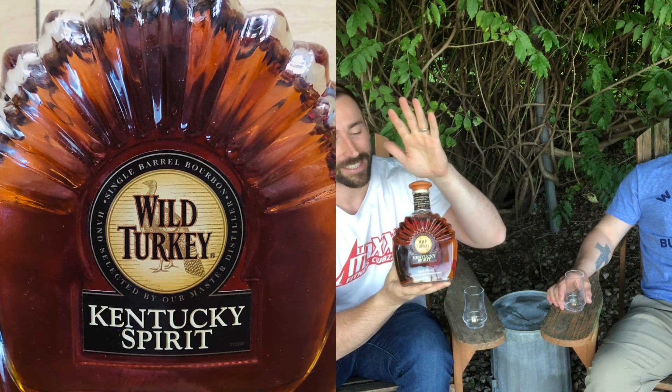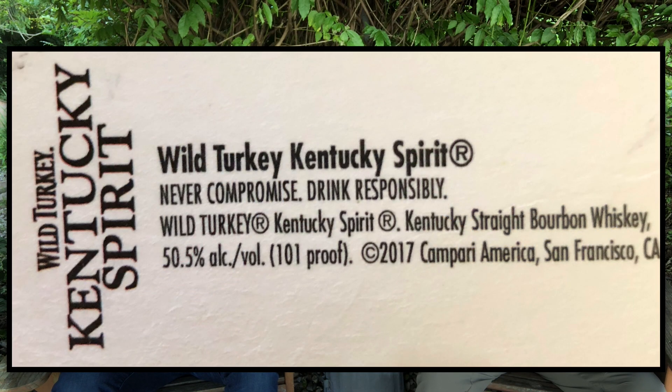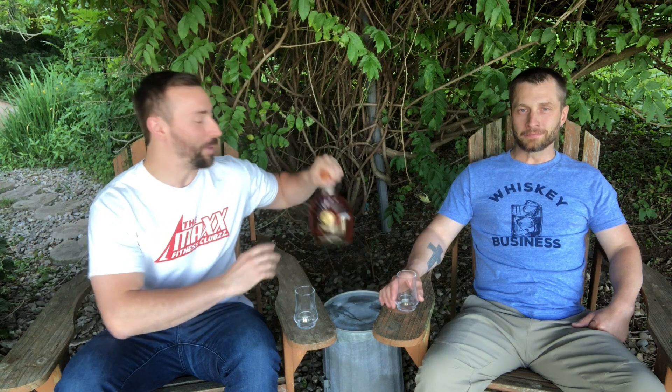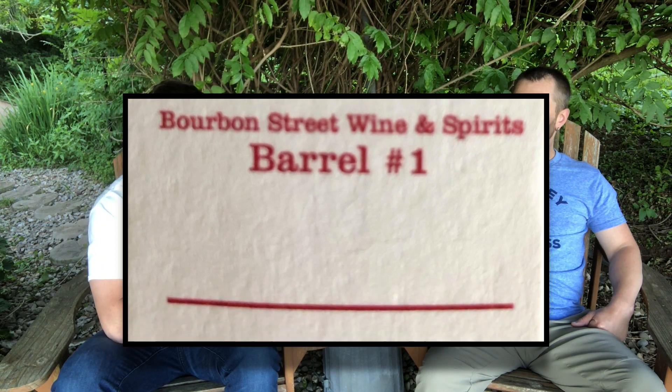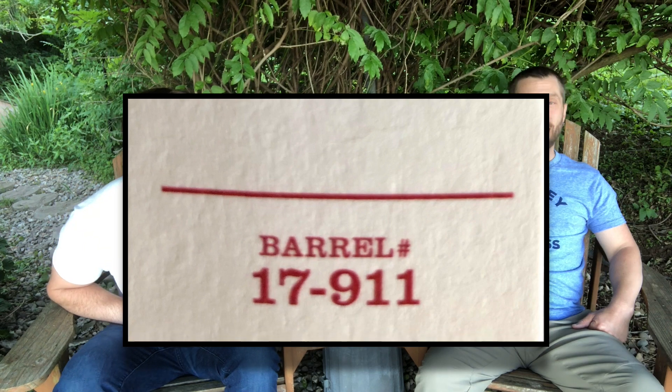This is Wild Turkey Kentucky Spirit, and this is the old bottle. Stats: 50.5% alcohol, which makes it 101 proof, and it's single barrel. This single barrel was picked by our local store, Bourbon Street Wine and Spirits.